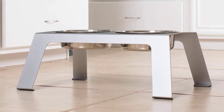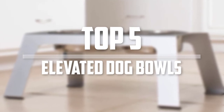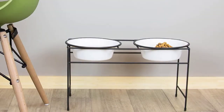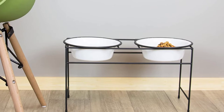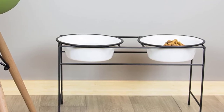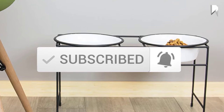Hey guys, in this video we're gonna be checking out the top 5 best elevated dog bowls that are available on the market for their true quality. I made this list based on my personal opinion and hours of research, and have listed them based on popularity, quality, price, durability, user opinions and more. If you want to see more information and the updated price, you can check out the description below, and also make sure to subscribe for more reviews. Let's get started.